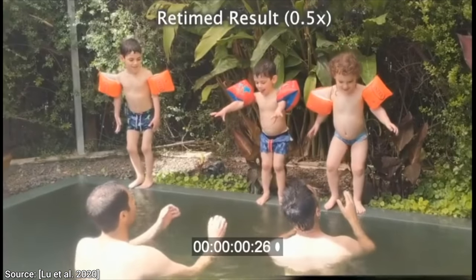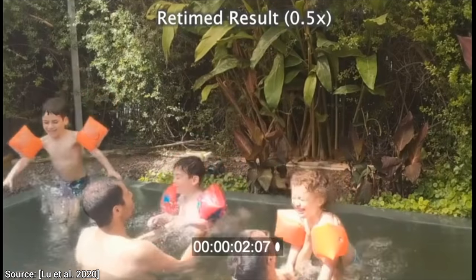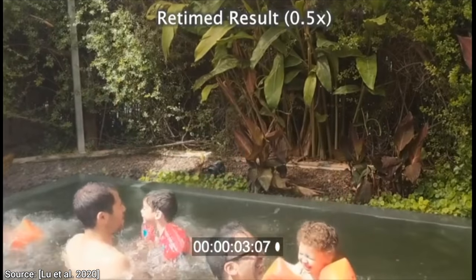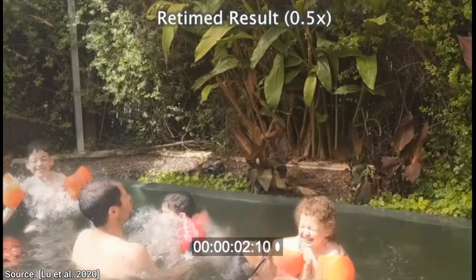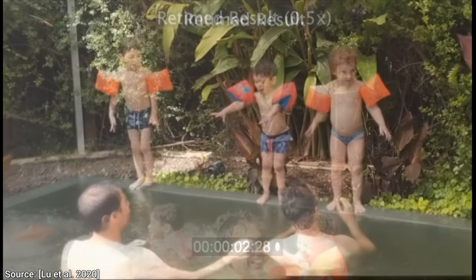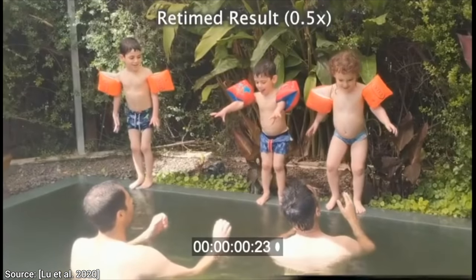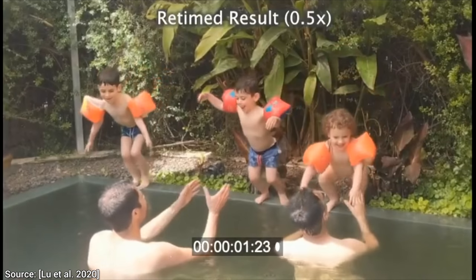Imagine that after a little training, the little chaps were able to jump into the pool at the same time. Congratulations. But wait a second — look, the smile is the same as in the previous footage. This is not a different video; this is the same video as before, but it has been retimed to seem as if the jumps happened at the same time. Absolutely amazing.